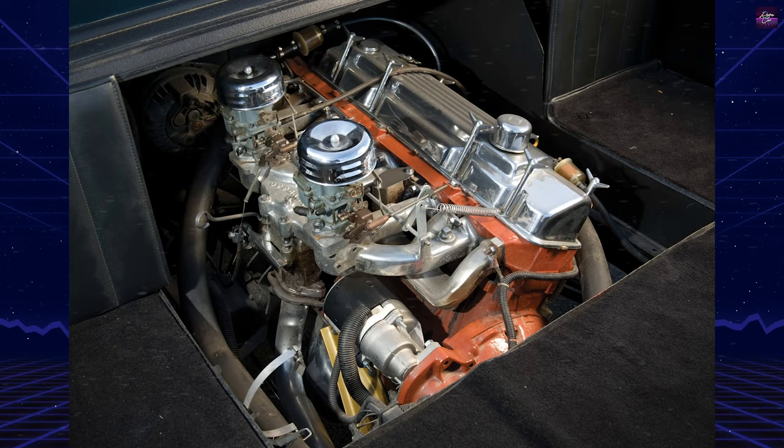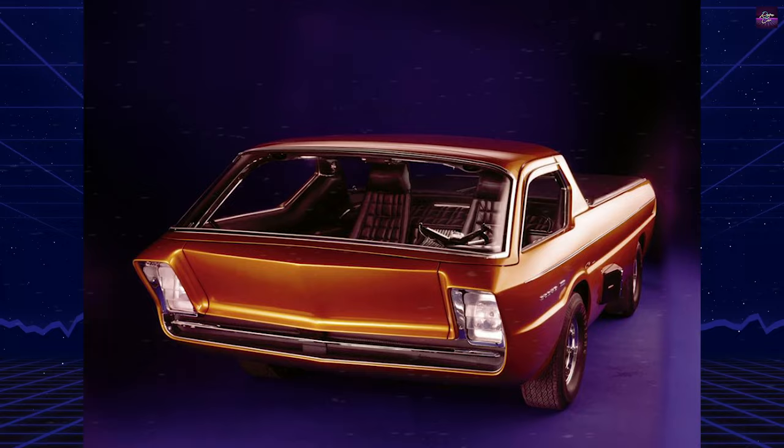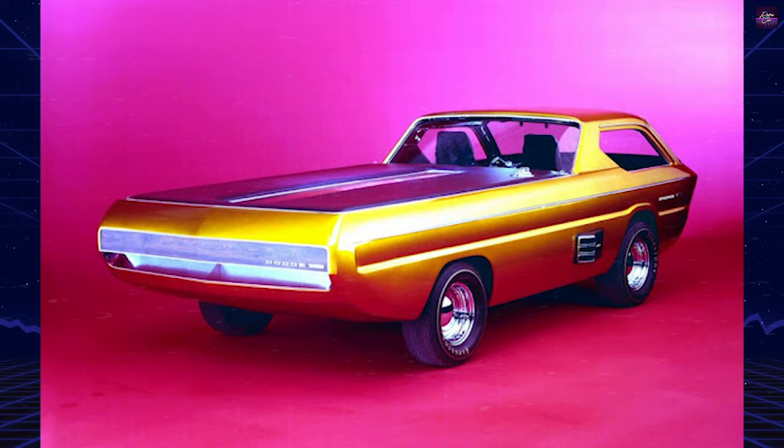In 2009, the Deora was put up for auction in California and was sold for $324,500. It was described as featuring a 101-horsepower, six-cylinder, 170 cubic inch engine. The Deora is also a major player in Hot Wheels history.